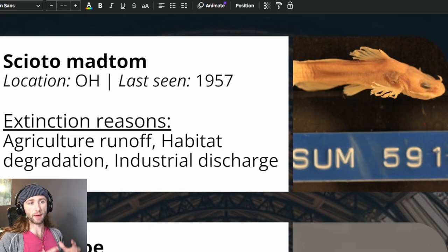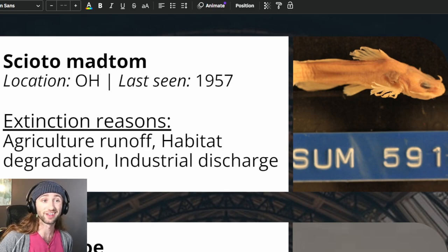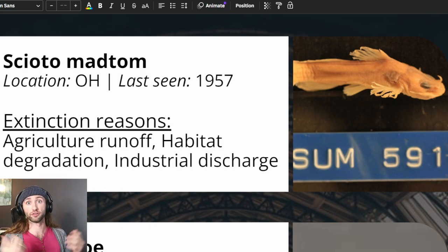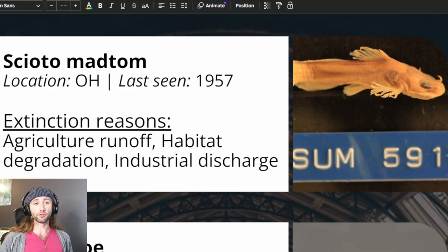Next we have the Scioto Madtom, which was listed on September 25, 1975, due to pollution and siltation of its habitat, and the proposal to construct two impoundments within its range — impoundments being a term for dams or other structures meant to block off water to create reservoirs. The species was first collected in 1943 and first described as a species in 1969. Only 18 individuals of the Scioto Madtom were ever collected. The exact cause of its decline is unknown, but likely due to modification of its habitat from siltation, suspended industrial effluents, and agricultural runoff. At the time of listing, two dams were proposed for Big Darby Creek, although ultimately they were never constructed.